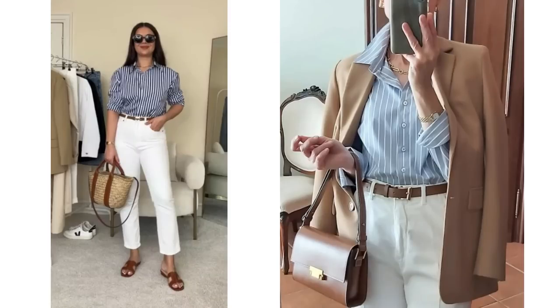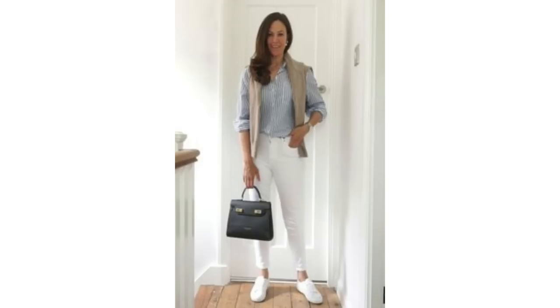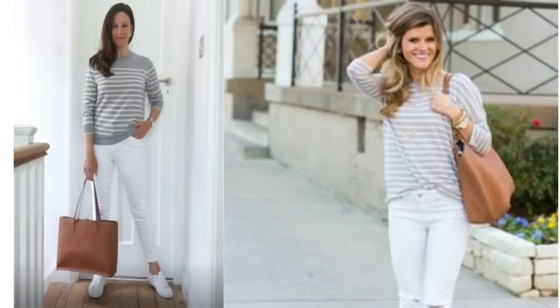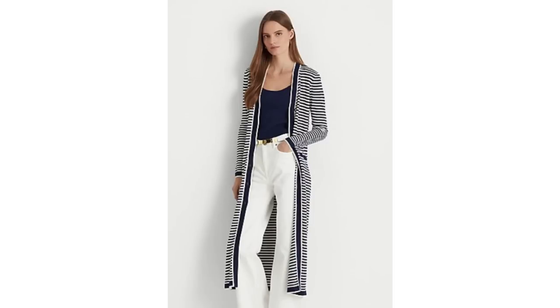Adding tan to white jeans with either a black or navy stripe really can work well. For a sophisticated and polished look, add a blazer along with a tan belt and bag over a blue and white shirt. For a more casual outfit, drape a tan or camel sweater over the shoulders. A different colour stripe can look just as good, such as beige and white or pink and white, worn open or closed. A grey and white horizontal stripe is a nice alternative to black and white, and if you don't like a striped top, try a striped cardigan over a solid colour top.